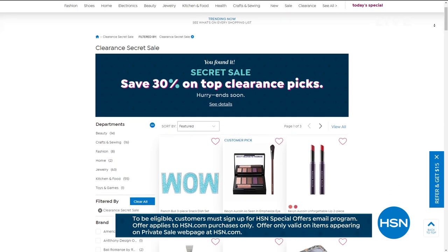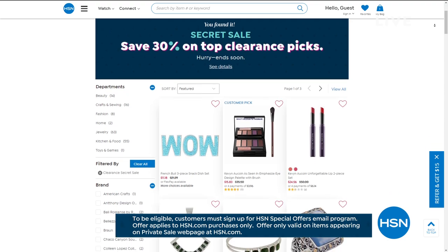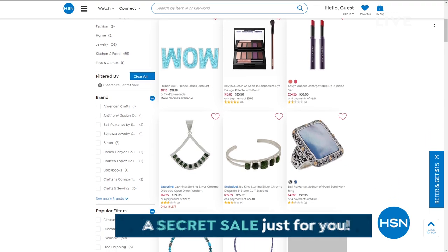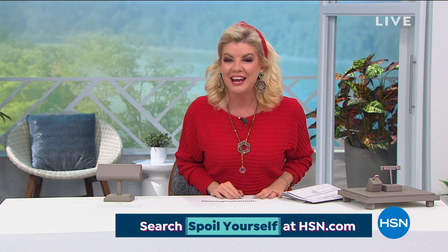Exciting news: HSN has an online-only secret sale. The secret phrase is 'spoil yourself.' Go to HSN.com and type 'spoil yourself' into the search bar to reveal today's secret sale — 30% off top clearance picks. These sales are good for a limited time so act quickly. Also coming up: the coil bracelet gemstone watch from Colleen's collection at the very best price we've ever offered.